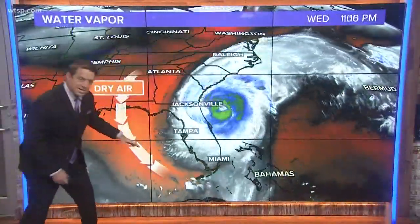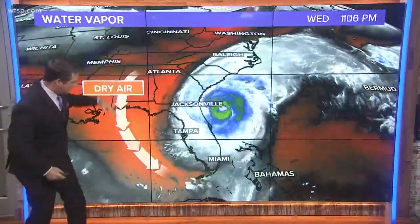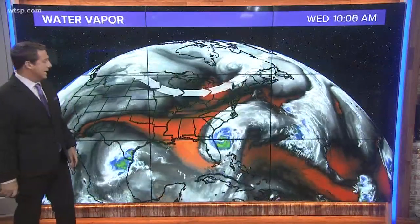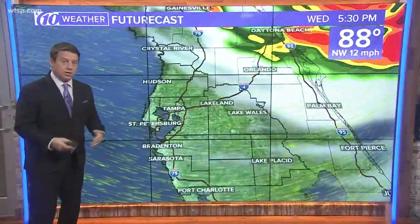Drier air — look at this orange on the map, that's dry air. Not where we are; the dew points are in the 70s. But if you go up a little bit, you can see all this dry air coming in. That's going to cut our rain chances through the weekend. You can also see on the water vapor the trough — that's what's helping to pick this storm up and take it out. At least that's what the folks in the Carolinas are hoping: just push it offshore.